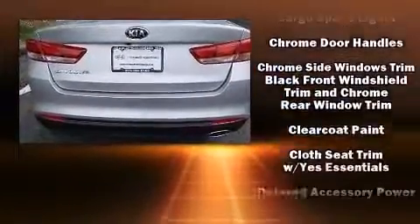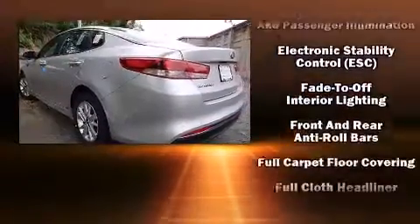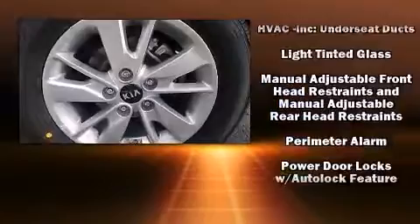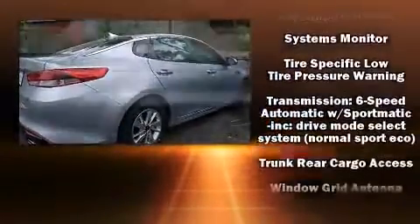Kia ensures the safety and security of its passengers, with equipment such as head curtain airbags, front side impact airbags, traction control, a security system, and four-wheel disc brakes with ABS.